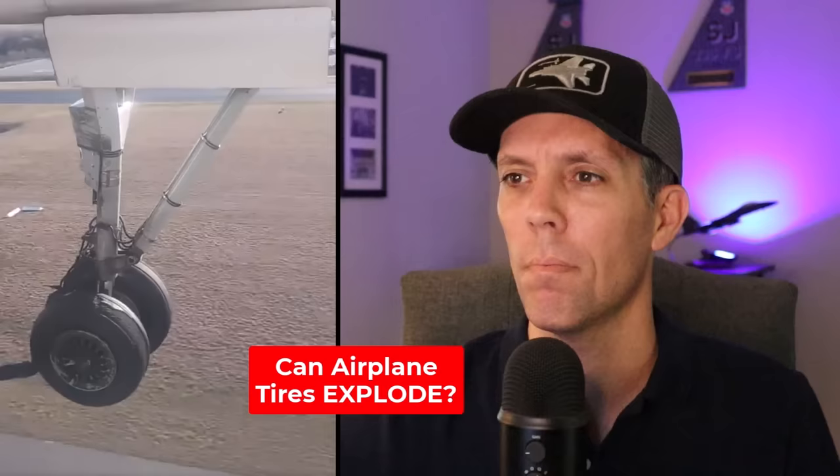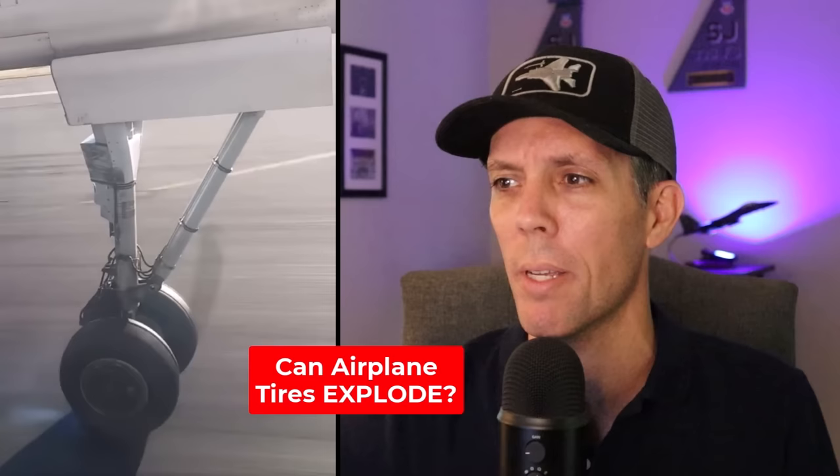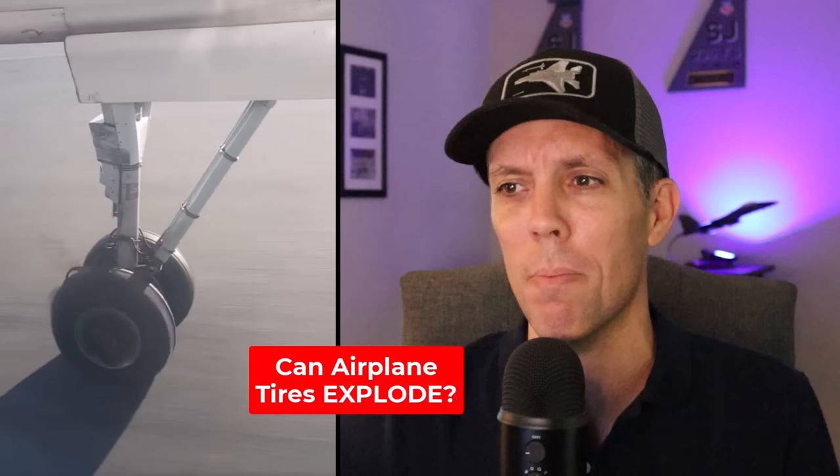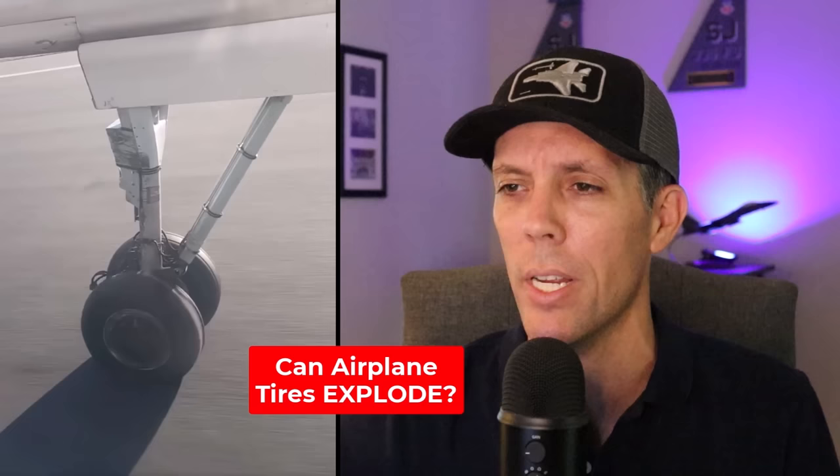Pay attention to when the wheel hits the ground. A passenger filmed this when they were flying on a Dash 8 airplane, which gives you a unique view of the landing gear. The tire blew on takeoff and the crew had to turn around for an emergency landing. That smoke from the wheel is because airplane tires actually drag on the runway until they speed up to match the speed of the plane. That means every tire leaves about a pound of rubber on the runway with each landing, which can be over 10,000 pounds a day at some of the busiest airports.